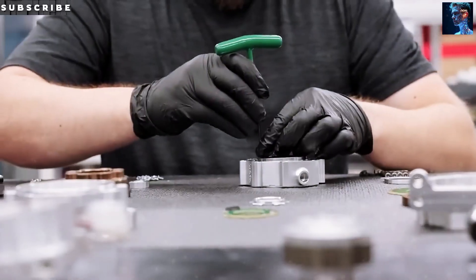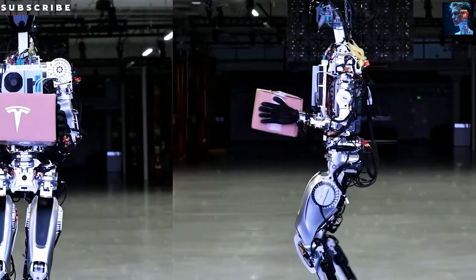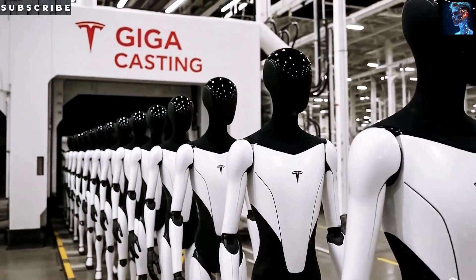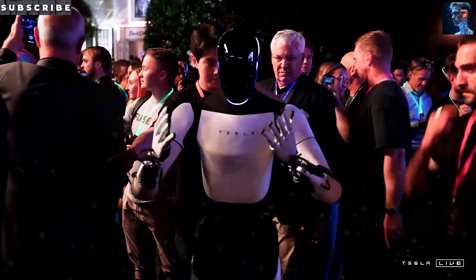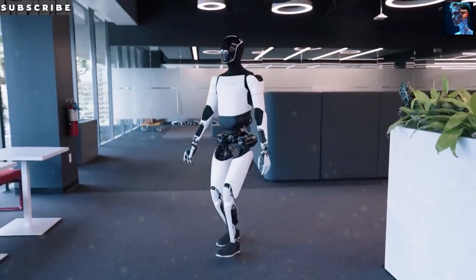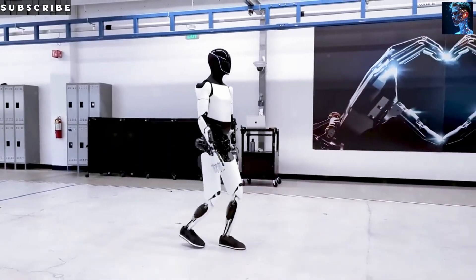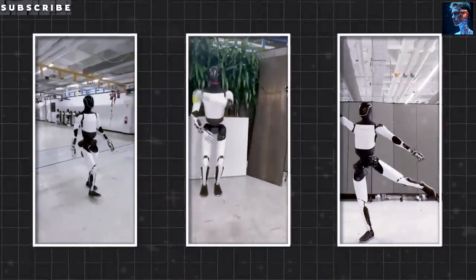Let's talk performance, because looks are one thing — but can this robot actually do the job? Absolutely. The Optimus Gen 3 can move at a brisk 5 mph, that's about 60% faster than its Gen 2 predecessor. This speed means it can zip across the room to grab something you need or keep pace as you move around the house. It's not just quick either — it's incredibly agile. With 22 degrees of freedom in its hands, this robot can tackle delicate tasks like folding laundry or preparing a sandwich. Its dexterity really makes it a versatile assistant for all kinds of jobs.